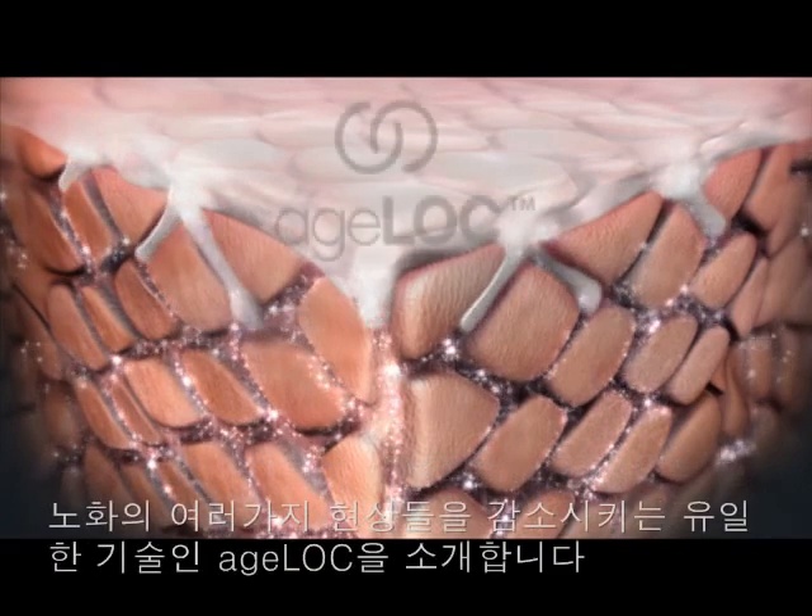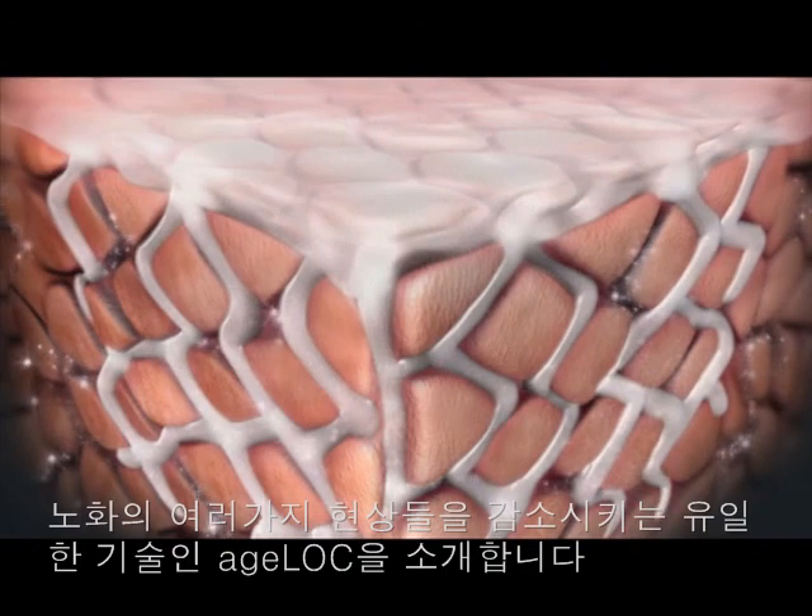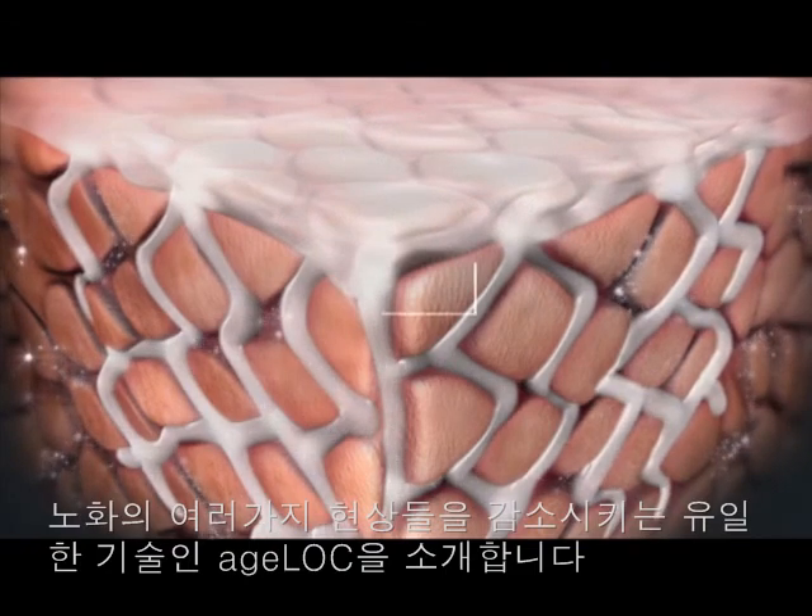Introducing AgeLock — the only technology designed to reduce the visible signs of aging by targeting an invisible source of your aging appearance.